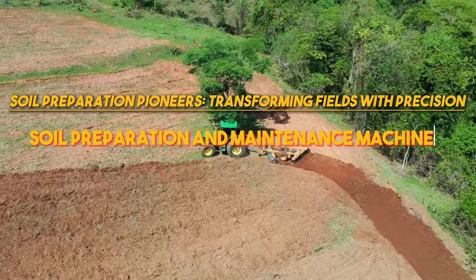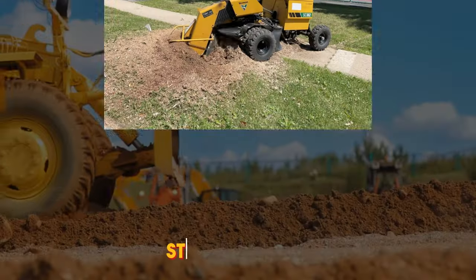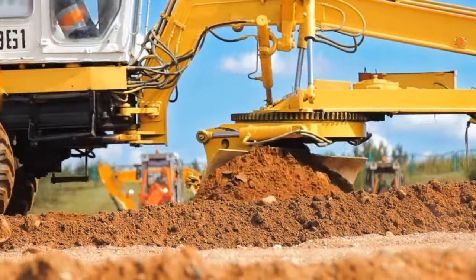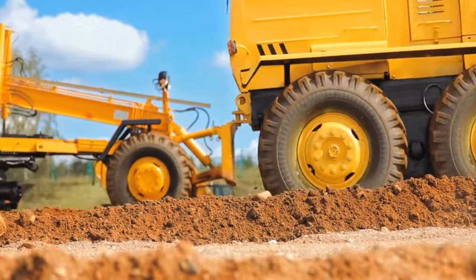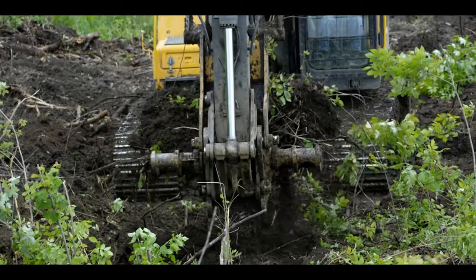Soil preparation and maintenance machines are revolutionizing the way farmers cultivate their land. The powerful stump remover can grind down even the most stubborn tree stumps in minutes, while the diamond-shaped frame can transform a field by breaking up compacted soil, removing debris.